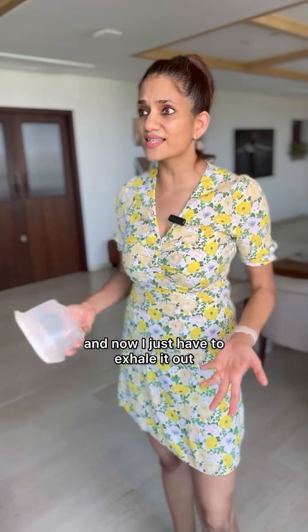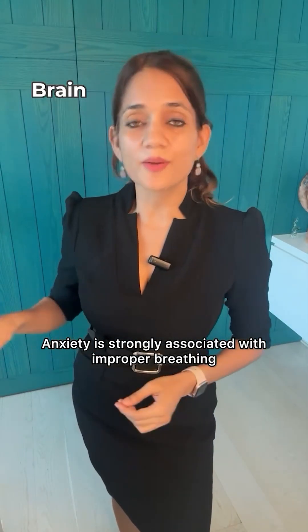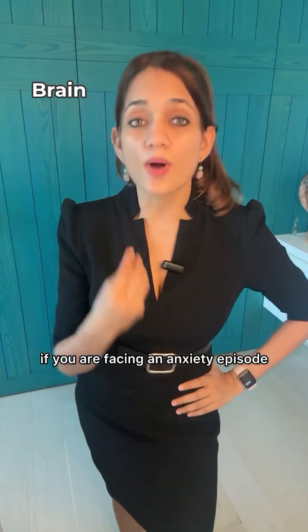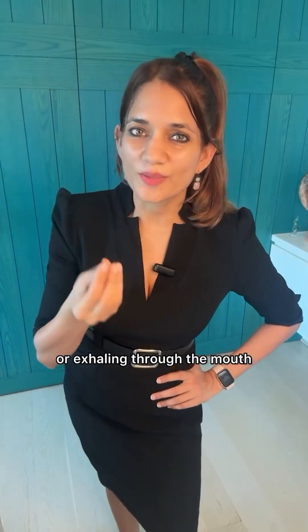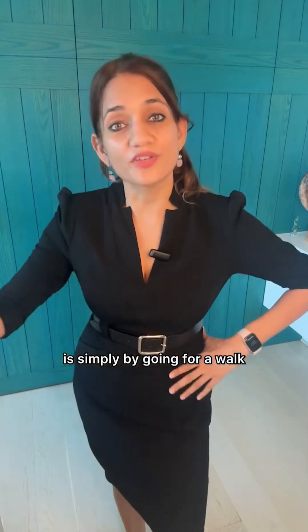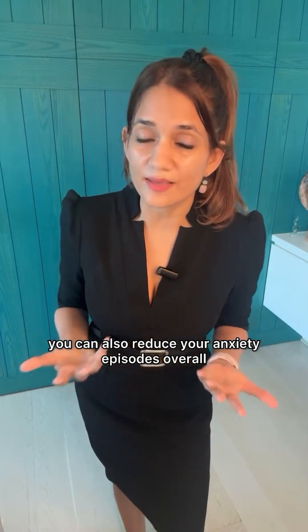What the hell is this? I've been working so hard to bring in this oxygen and now I just have to exhale it out. Anxiety is strongly associated with improper breathing that messes up our oxygen and carbon dioxide balance. That's why if you are facing an anxiety episode, try slow controlled breathing by humming or exhaling through the mouth. Another way you can increase carbon dioxide is simply by going for a walk. Better still, through regular exercise and breathing practices, you can also reduce your anxiety episodes overall.